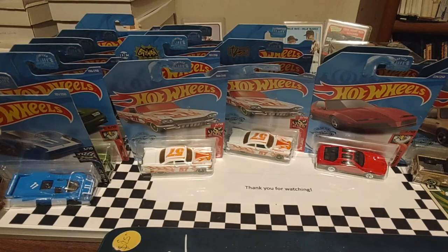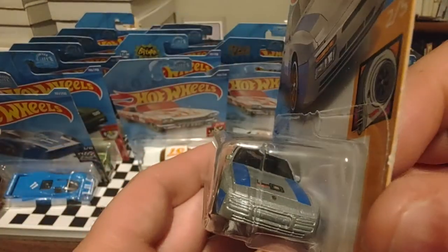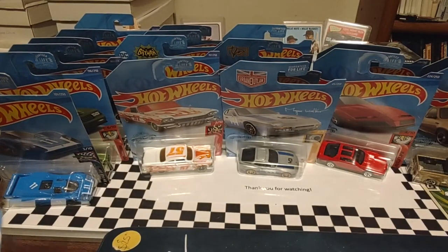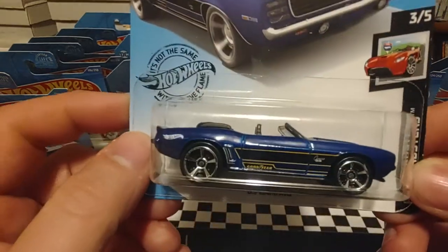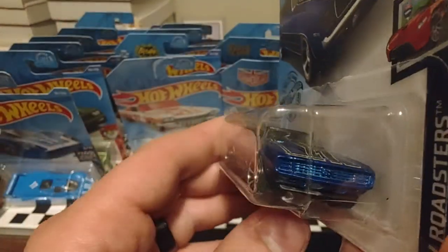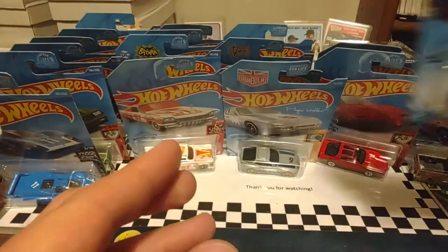Then we have a Hot Wheels Turbo series — an 89 Porsche 944 Turbo. Nice looking car, kind of has that big hatchback on the back. Always had some interesting designs. Hot Wheels Roadster series next with a 69 Camaro convertible. I like the Goodyear logo there on the bottom of it. Just trying to see if the camera is focusing. Show you the front, the back, and the top without a little bit of glare.